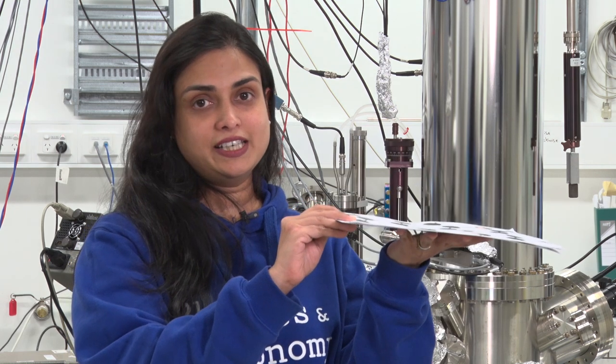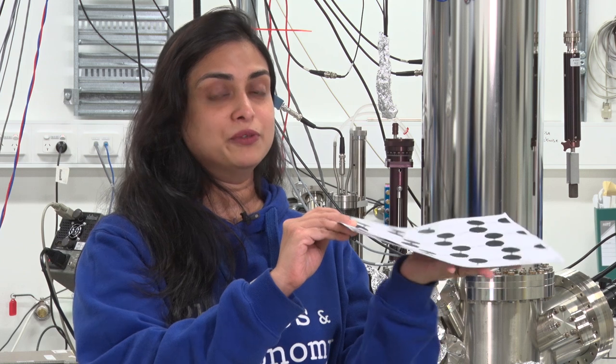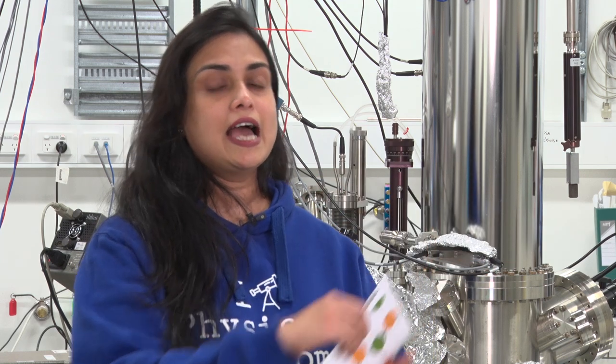Graphene is just one atom thin, but you can also make it at home if you have graphite and a very special tool — yes, the mundane, commonplace sticky tape. Now imagine two-dimensional sheets of many other elements and their compounds. What do you get? A zoo of 2D materials with superpowers.